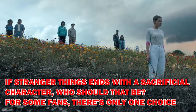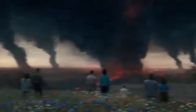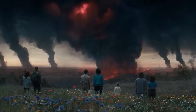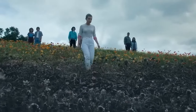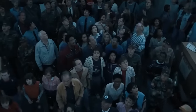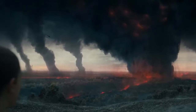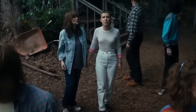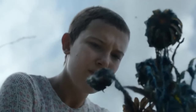If Stranger Things ends with a sacrificial character, who should that be? For some fans, there's only one choice. Fans are speculating over how Stranger Things will end, but if a character must be sacrificed, many fans are hoping that it will be Will Byers. After a tumultuous season four, fans have to wait at least two years before the final season hits Netflix. The ominous ending of season four gave fans a ton of time to theorize how the series will reach its conclusion. Fans think it will end with an Eddie Munson-style sacrifice to save the others, but how the series ends remains anyone's guess.